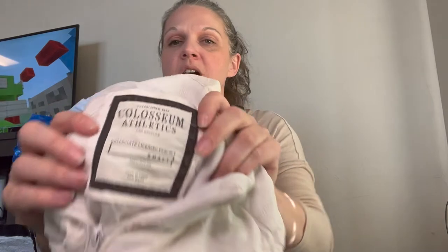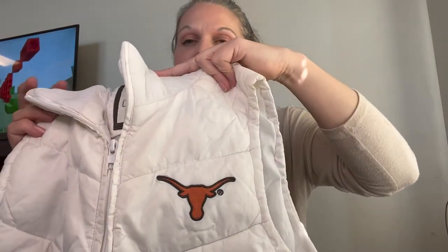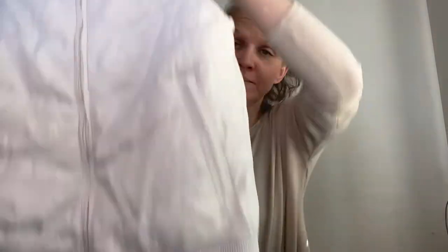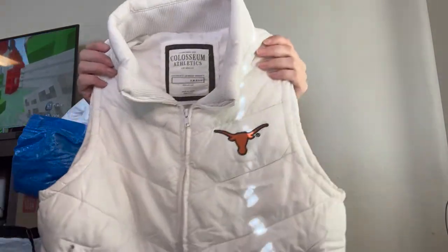And I don't pick up very many vests, but I did grab this one because it's Coliseum Athletics — it's for Texas. It's a white puffer, size small, and in perfect condition.